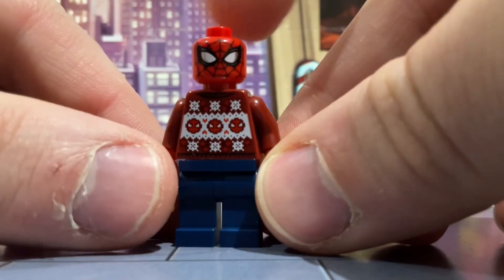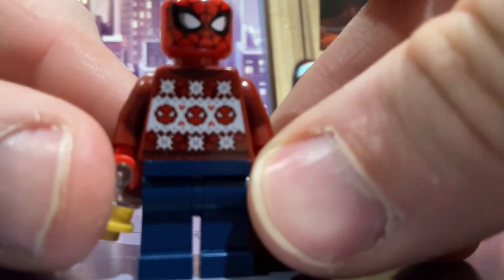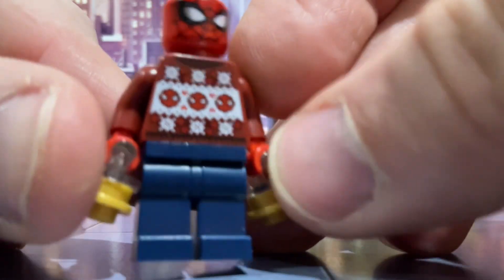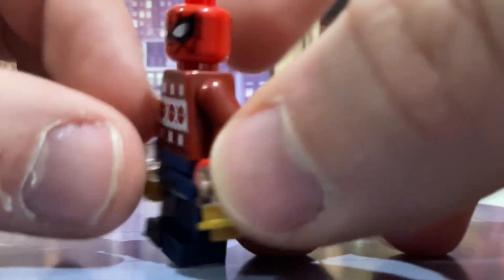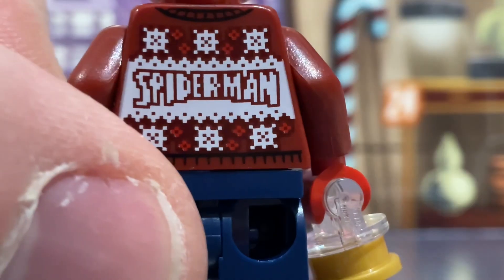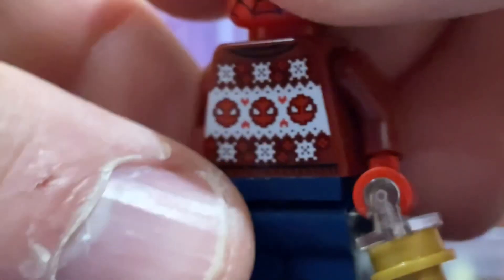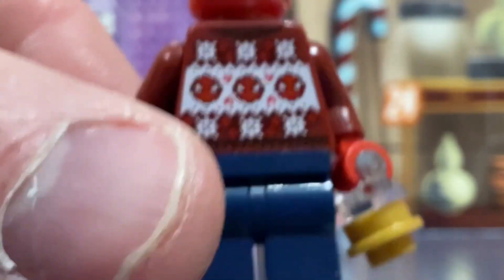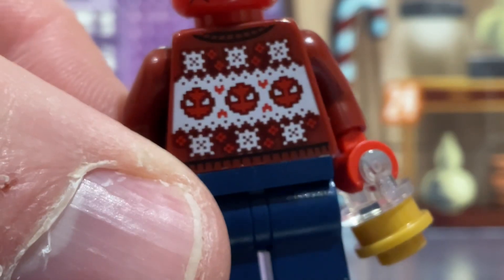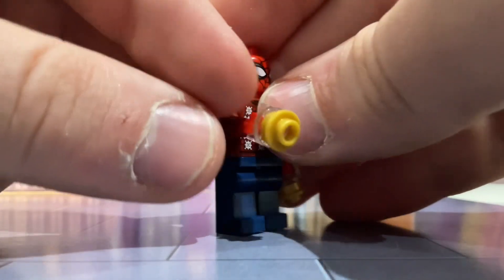He's got the traditional LEGO Spider-Man head and a Christmas jumper which has little Spider-Man sort of knitted logos on it, and web detailing on the front and on the back as well. He's got 'Spider-Man' written in embroidery on the back of his jumper — there's a close-up. And he's just got some sort of blue trousers on.